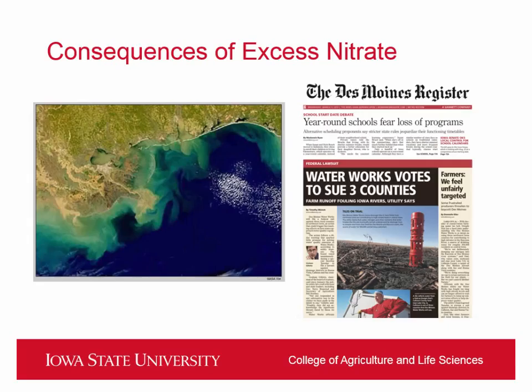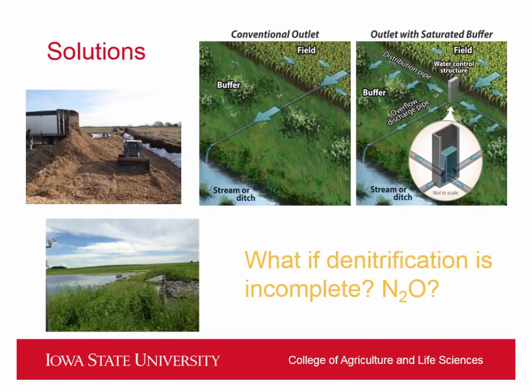The Des Moines Water Works has the world's largest nitrate removal system to provide drinking water for the residents of Des Moines, and they are going to sue three conservation districts in northern Iowa. This is a really interesting time because if this lawsuit goes one way or another, it could really set a precedent for the nation on what we want to do about water quality and nitrate leaving farms. I honestly think both sides have good points, and it's going to be really interesting to see what happens.